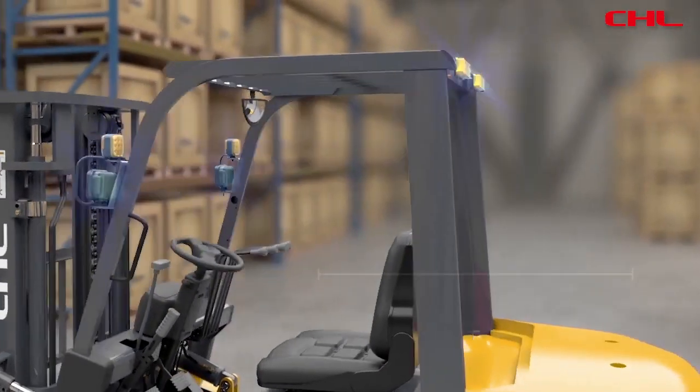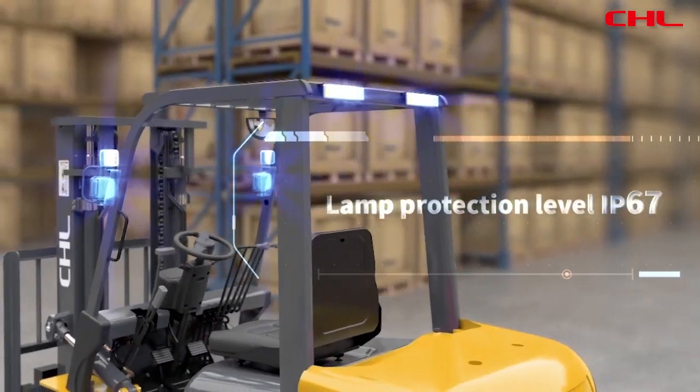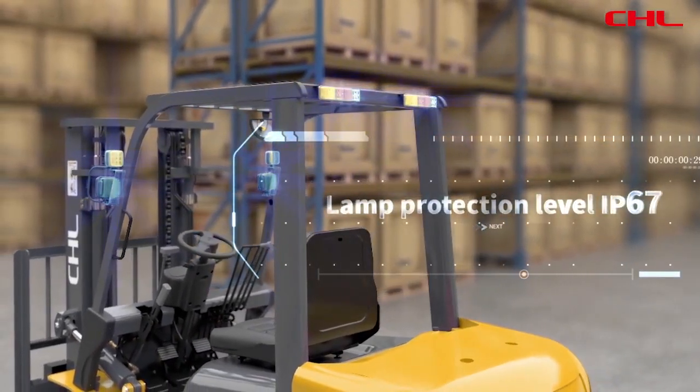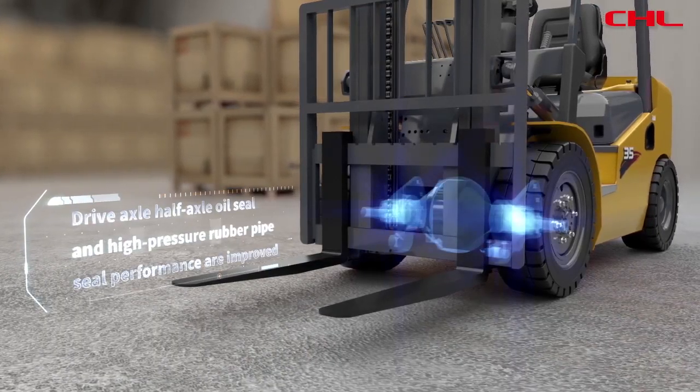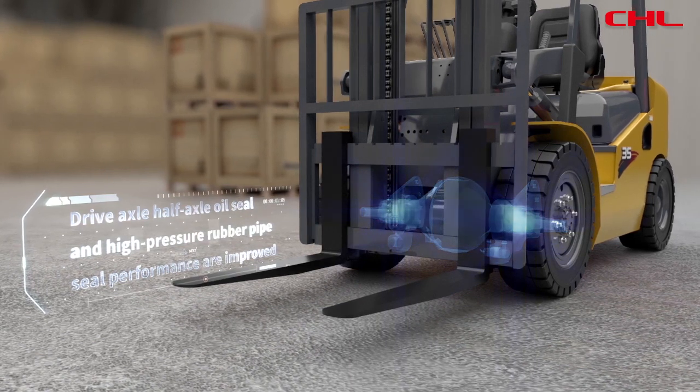Electrical system protection level has been upgraded overall. Lab protection level IP67. Drive axle, half axle oil seal, and high-pressure rubber pipe seal performance are improved.